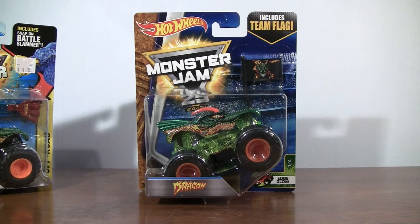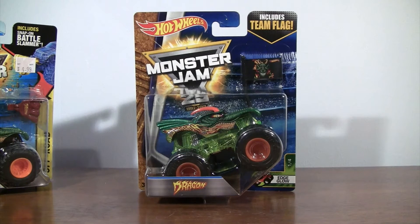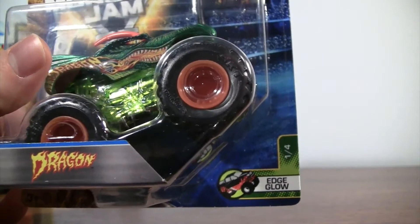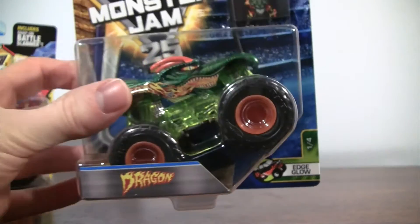Hey fans, what an unboxing — Dragon from the Hot Wheels Monster Jam series, which includes the team flag. We'll take a look at that. He comes in Edge Glow, one of four this year.